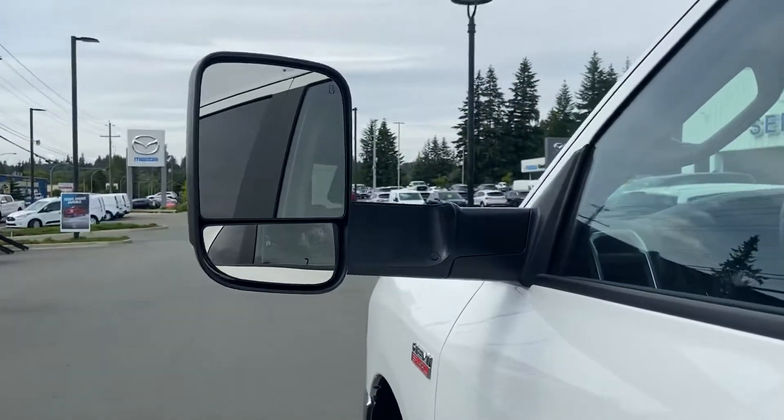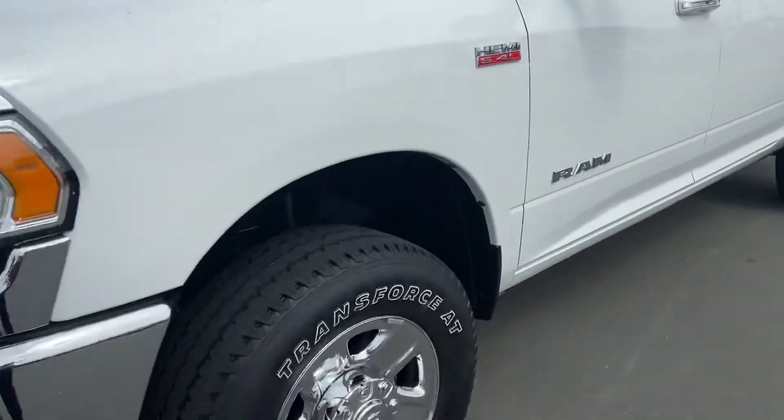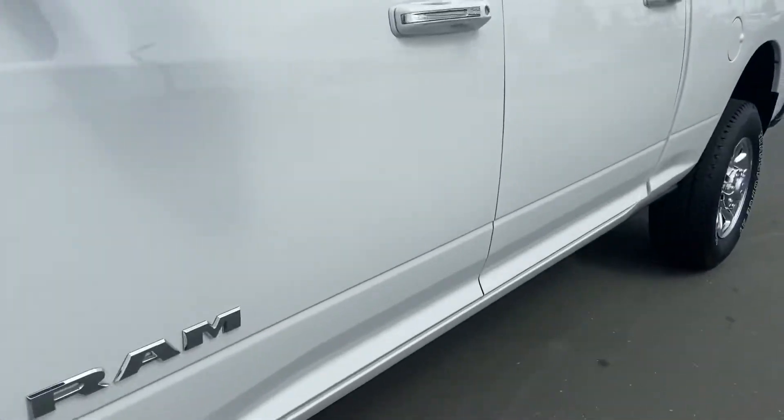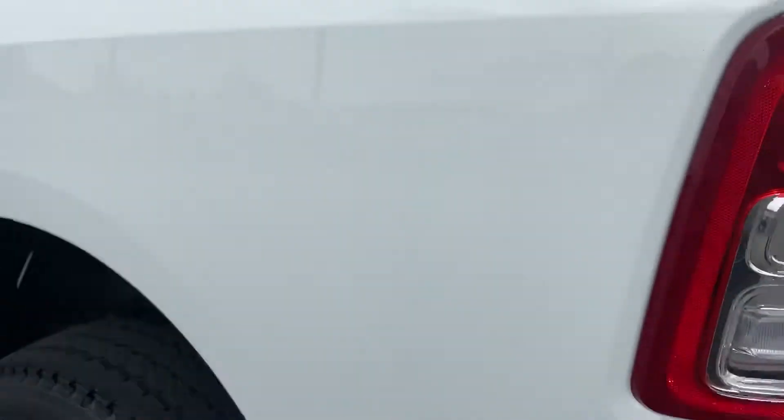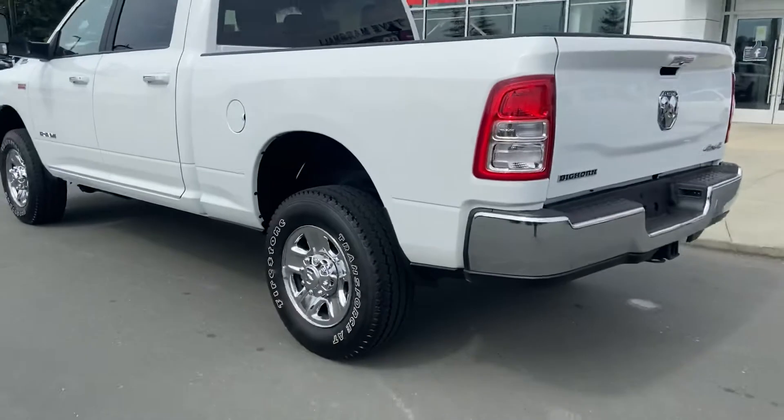Everybody likes those for towing. Shape-wise, condition-wise, this thing is minty — I mean it's a real nice truck, like new. Super low K, tires are in great shape. It came in also needing a little bit of regular maintenance — oil and filter change — and she was good to go.